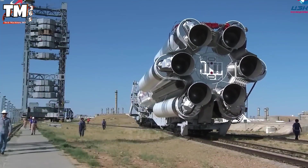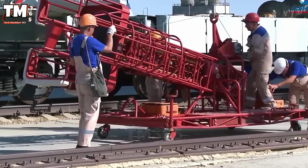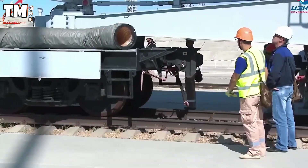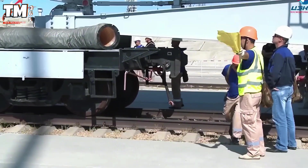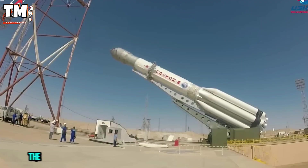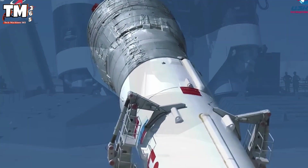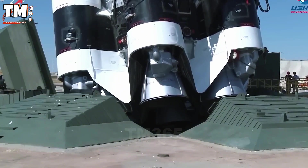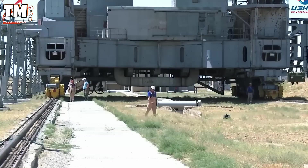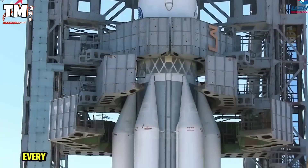Its structure includes three main stages and a DM-03 booster stage, all powered by liquid fuel. Six engines in the first stage generate the initial thrust. Subsequently, the upper stages separate and continue to deliver the payload into orbit. The high-precision modular design ensures that the Proton-M operates stably, safely, and efficiently in every space mission.